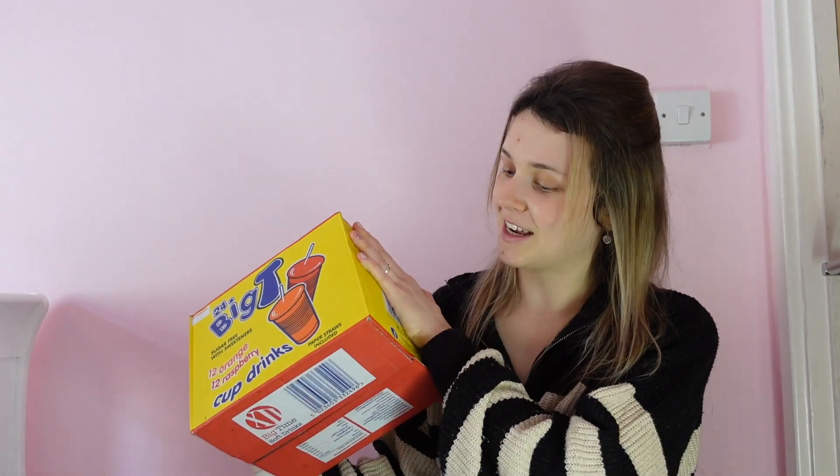The last thing I got from Home Bargains was this big packet of juice pouches. I was going to buy some Easter cups but thought I may as well just get these instead. It makes it a lot easier — the kids can drink them on the day and they go straight in the bin afterwards, and they hopefully won't tip over like a cup of juice could. They were £2.79.